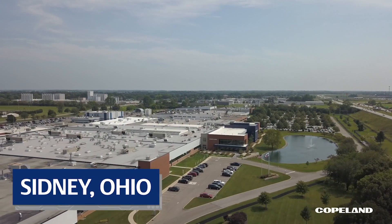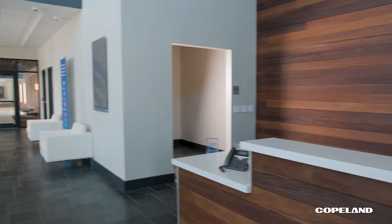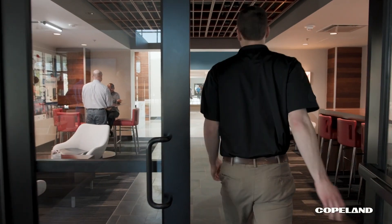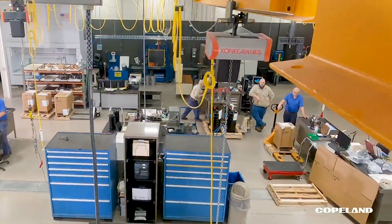Before any Copeland product makes its way into the world, the technology behind it undergoes a lifetime of testing at our global engineering labs. This is where we put our world-leading Copeland designs and products to the test, over and over again.